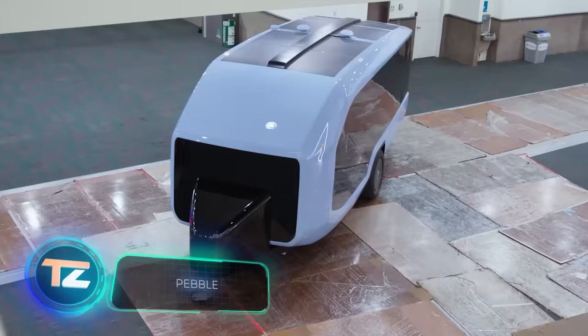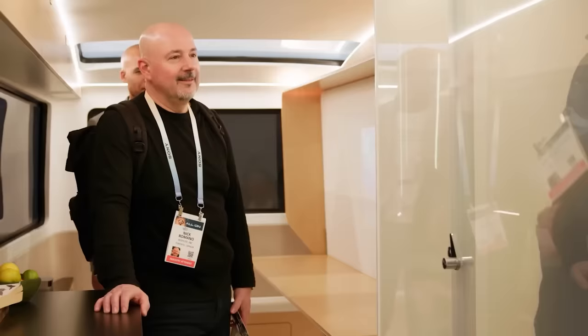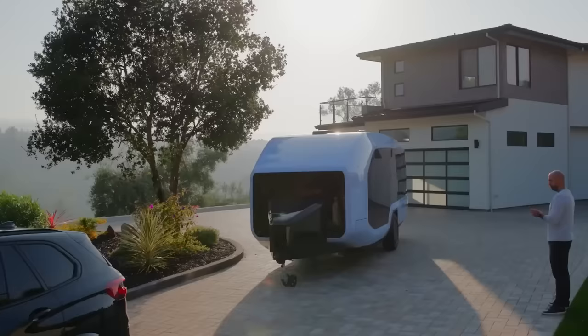Apple, Volvo, Tesla and Cruise collaborated on the Pebble trailer, and the outcome is impressive. Not only can Pebble power itself for a week in remote areas, but it can also move on its own — for example in a parking lot — thanks to two electric motors.